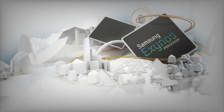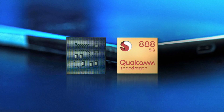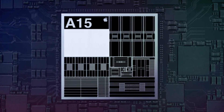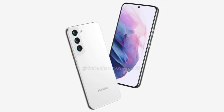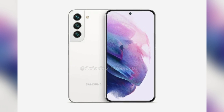It seems Exynos 2200 is turning out to be quite a competitor for Qualcomm's Snapdragon 888 and Apple's A Series chips when it comes to high-end gaming. The Exynos 2200 SoC will most likely come in the upcoming Galaxy S22 Series flagship phones, and it will be interesting to see how it performs.